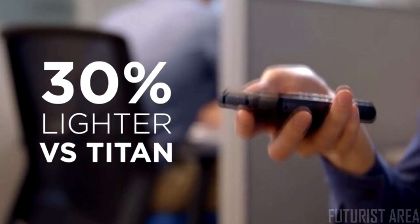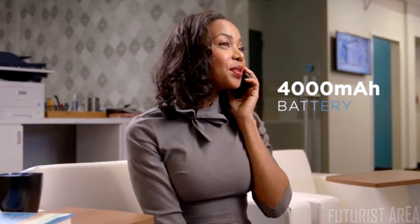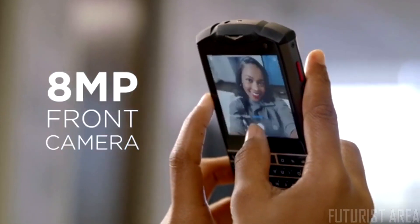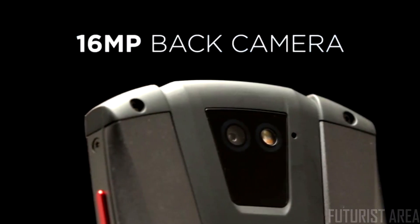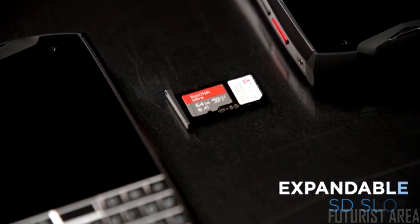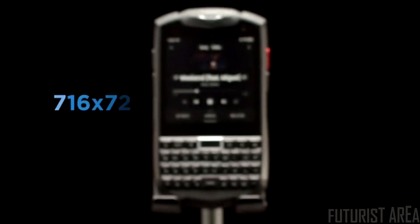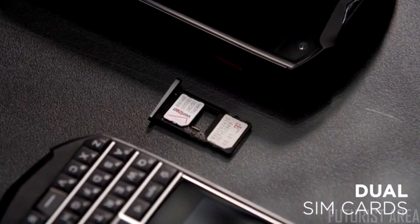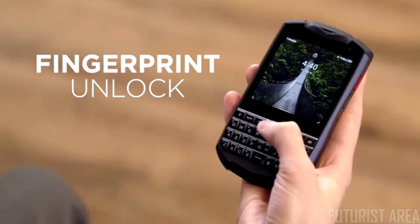Hi, I'm Paul and I work in accounting — because I'm good with numbers. Numbers like the Titan Pocket being almost 30% lighter than its original model, or how its battery can last for days on a single charge, its 8-megapixel front camera and 16-megapixel back camera, its expandable internal memory, its square display screen, or even its two SIM cards for double the numbers. It even has fingerprint unlocking — it's not technically a number, but I digress.